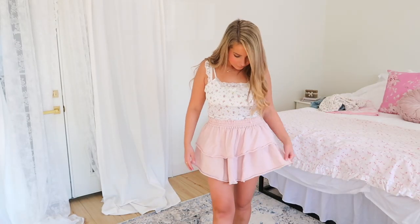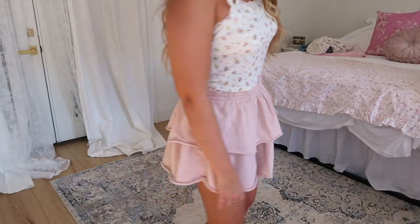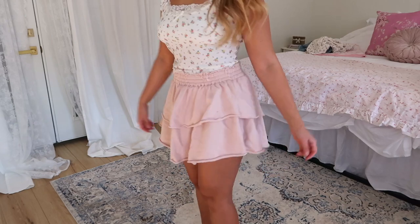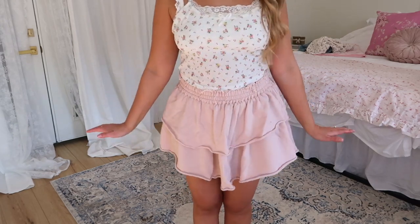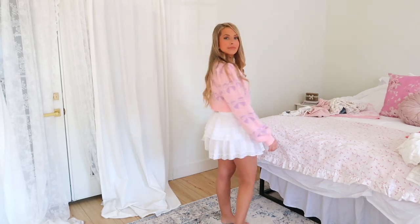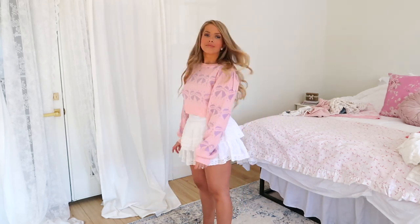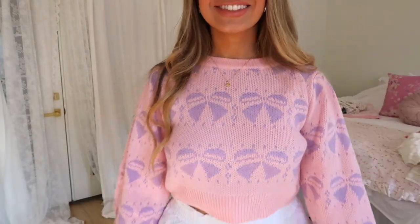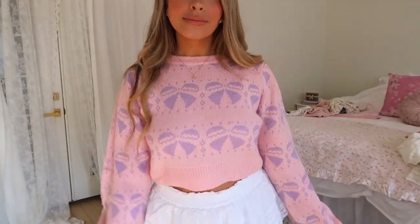I wanted to show you how you can literally have one piece of clothing but make it match everything else so it looks like a totally different outfit. If you don't want to pay for a Love Shack Fancy price, American Eagle and Aerie have so many skirts that look just like it. I'm wearing the American Eagle skirt again paired with this bow sweater from Shein — I love it with my skirts and also with the mom jeans.